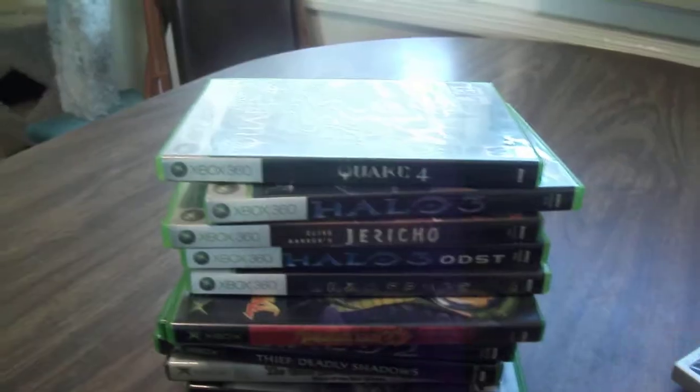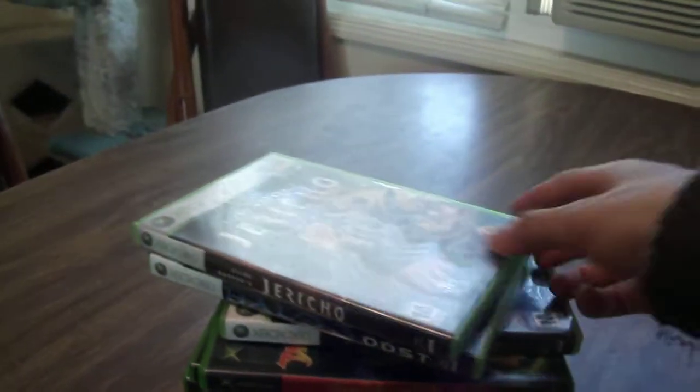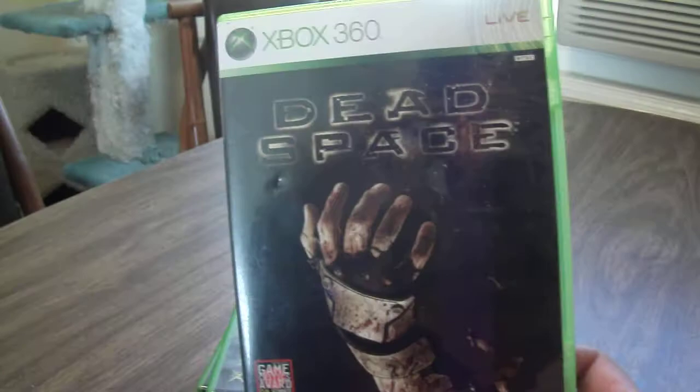For Xbox 360: Call of Duty Black Ops 2, Quake 4, Halo 3, Clive Barker's Jericho, Halo 3 ODST, and Dead Space.